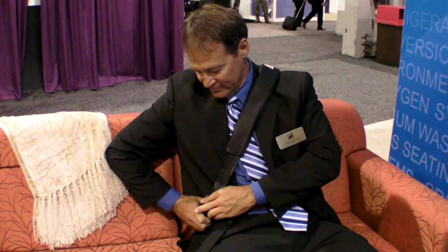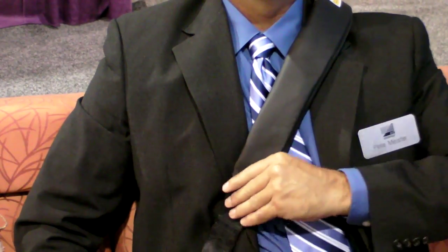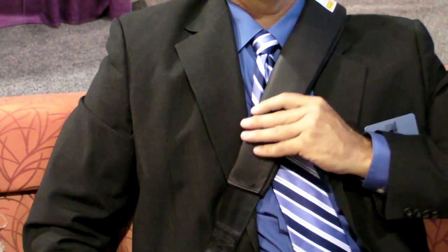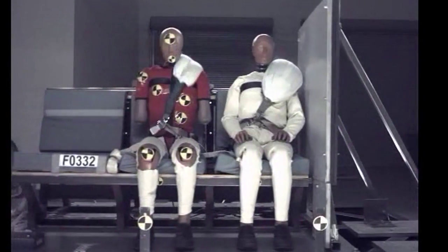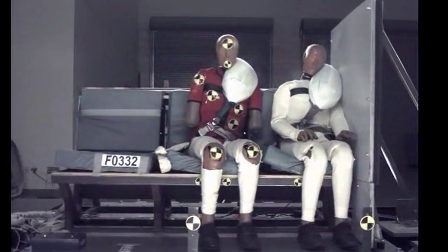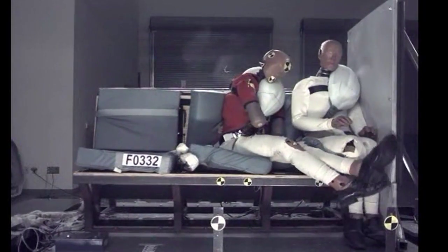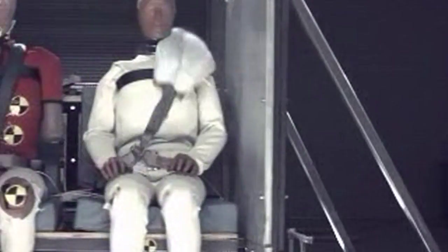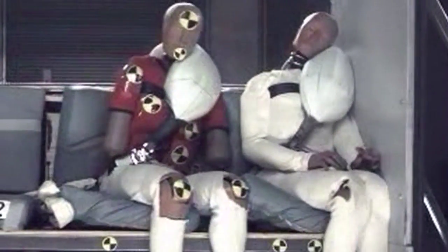The seatbelt airbag is packaged in the shoulder harness of a three-point restraint. You simply put it on like a traditional seatbelt — it's packaged so you almost don't notice it's there unless instructed. You take the shoulder belt across your shoulder and attach it to your lap belt, and on an incident the airbag inflates and deploys away from the occupant, providing an additional safety factor and margin.